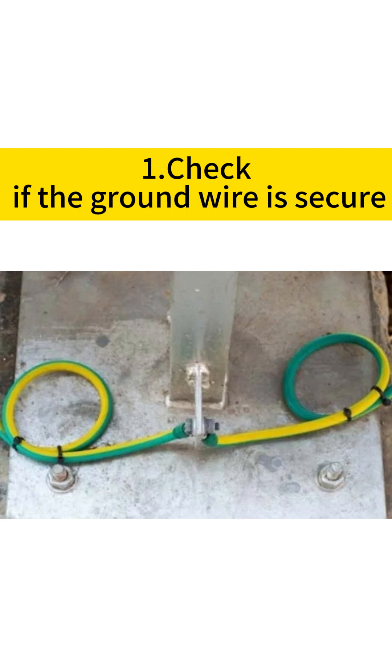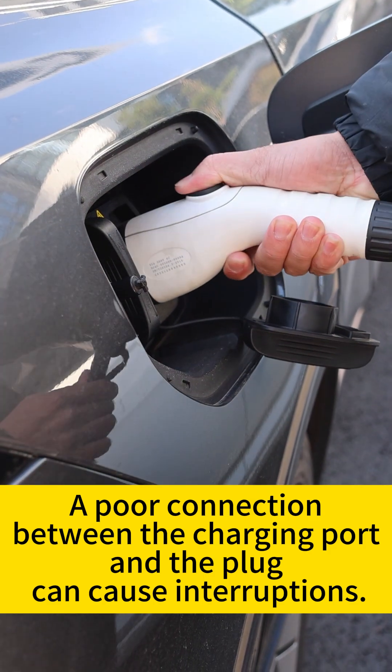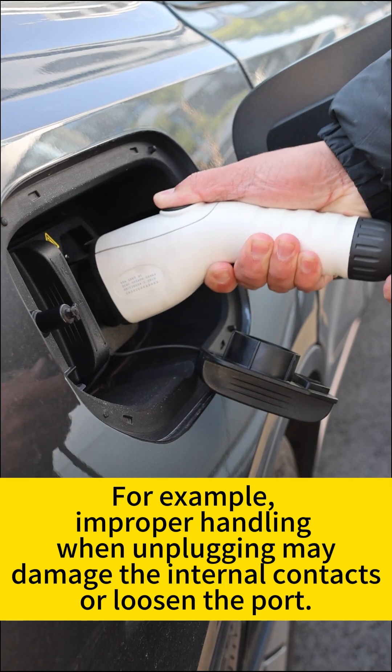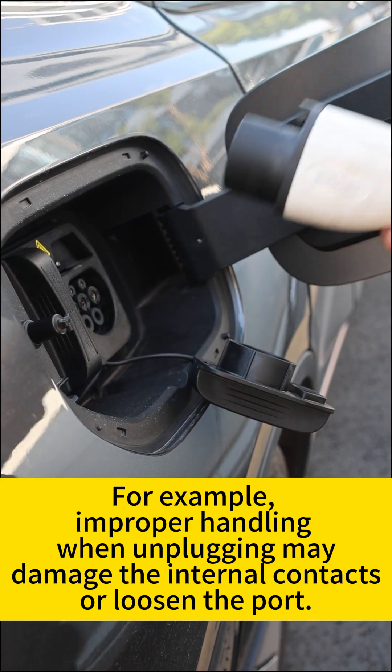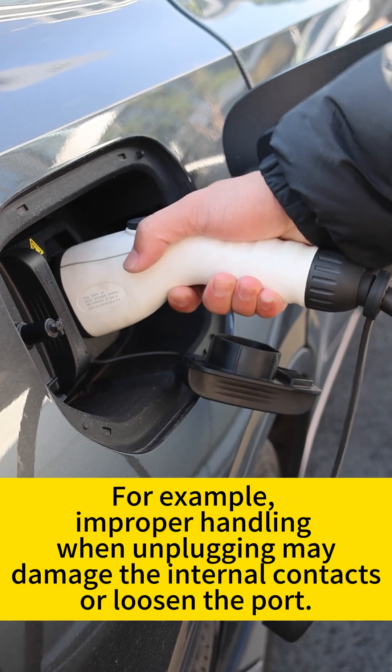First, check if the ground wire is secure. Second, inspect the charging port for looseness or damage. A poor connection between the charging port and the plug can cause interruptions. For example, improper handling when unplugging may damage the internal contacts or loosen the port.